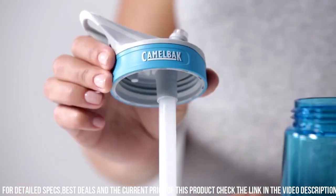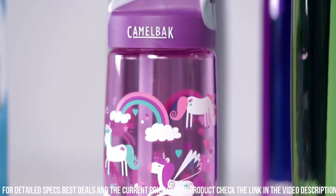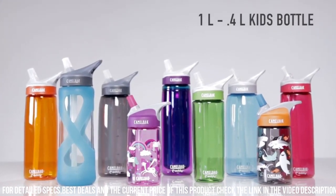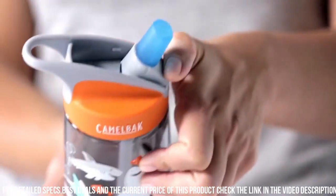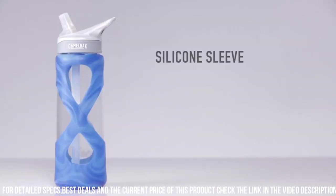Plus, it's dishwasher-safe for effortless cleaning. Choose from a variety of colors and sizes to suit your personal style and hydration needs. Elevate your daily routine and make a positive impact on the environment with the Camelback Eddie Plus BPA-Free Water Bottle, where sustainability meets refreshment, one sip at a time.